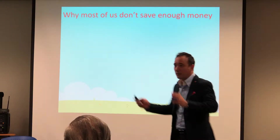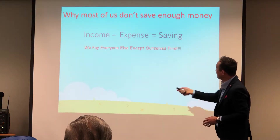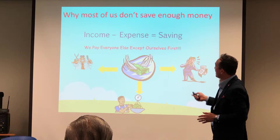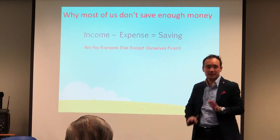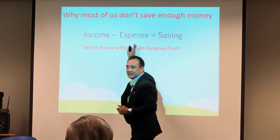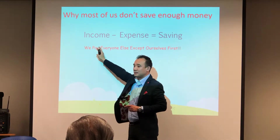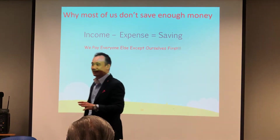Most of us don't save enough money. So here's a question: is 'income minus expense equals saving' the same as 'income minus saving equals expense'? Is it the same one? Yes or no?